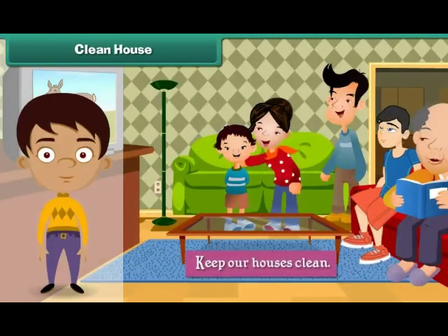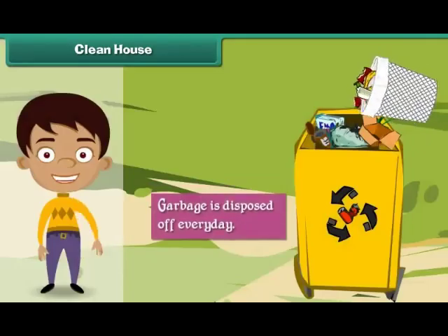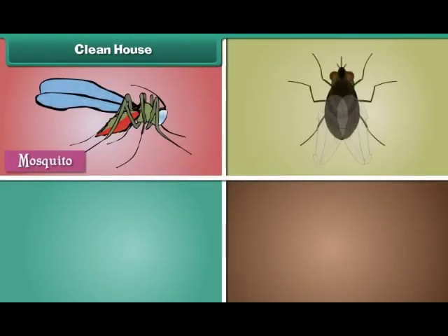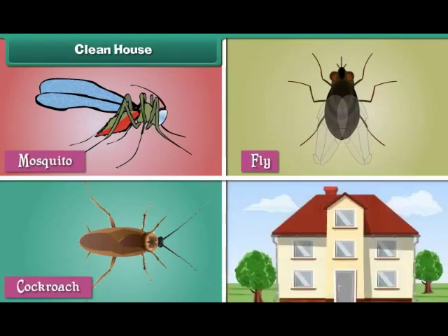Clean House. We must keep our houses clean if we want to lead happy and healthy lives. We can do so by ensuring that drains are cleared regularly, garbage is disposed of every day, and insects such as mosquitoes, flies, cockroaches etc. do not breed in and around the house.